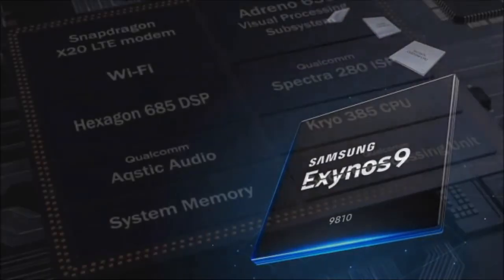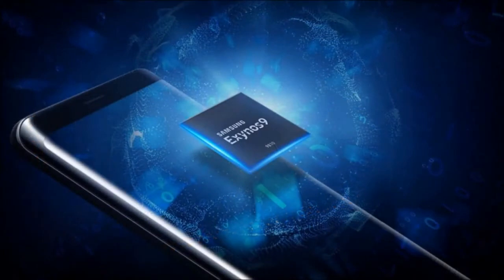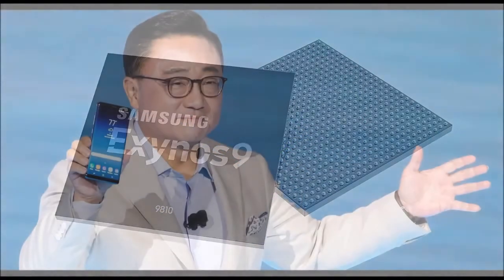The Exynos 9810 also comes with VP9 support and 10-bit HEVC — high-efficiency video coding. This chip is capable of rendering 1024 different tones for each primary color — red, green, and blue — which translates to 1.07 billion possibilities of colors.